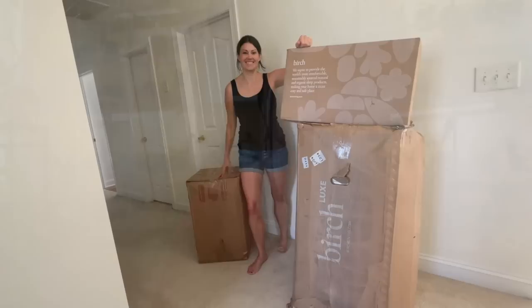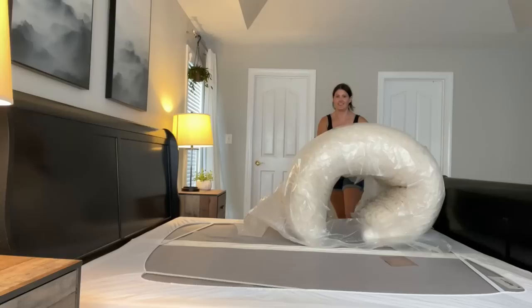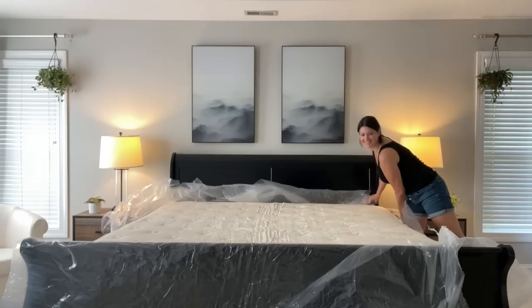A huge thank you to our friends at Birch for sponsoring this episode. One of the things that many of us have in common, besides being crazy plant people, is struggling with sleep. I recently switched to a Birch mattress and I absolutely love it. Birch is a premium mattress-in-a-box company that makes mattresses and sleep products that are stylish, comfortable, and environmentally conscious. Their non-toxic mattresses are made right here in America and are crafted with organic and natural materials that have been sustainably sourced.